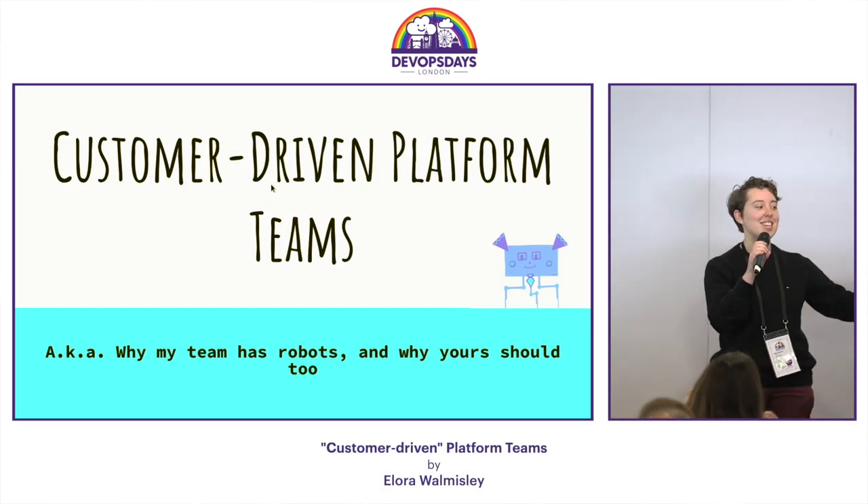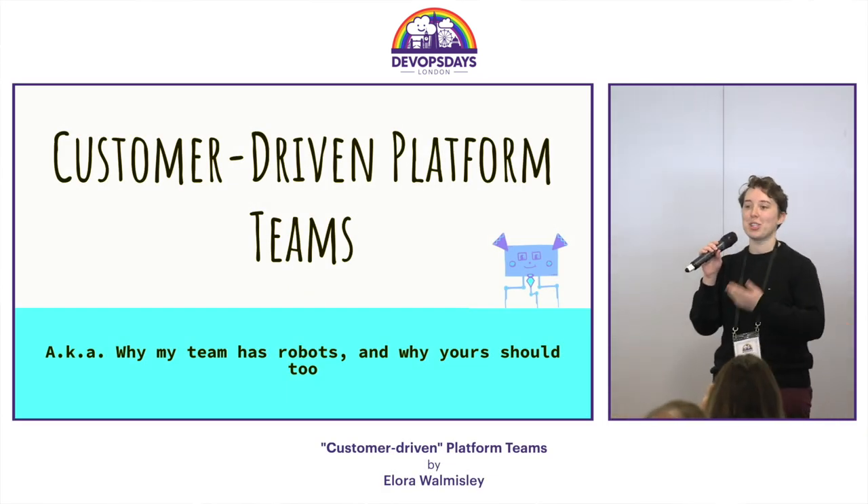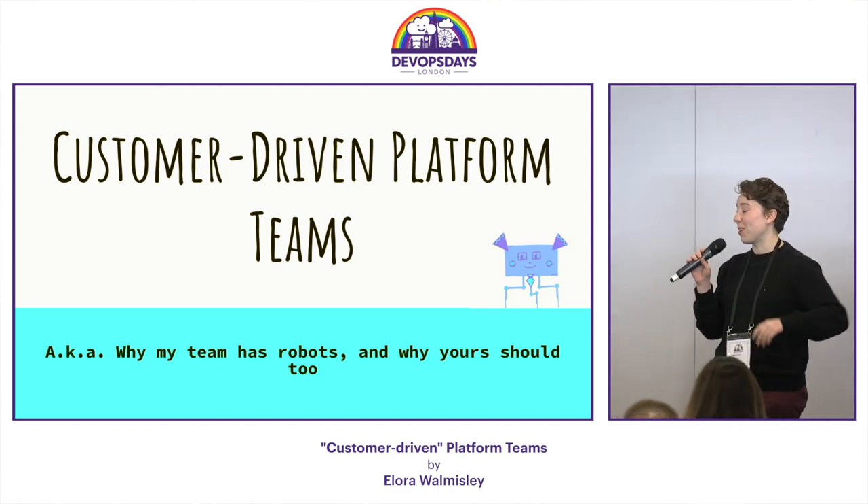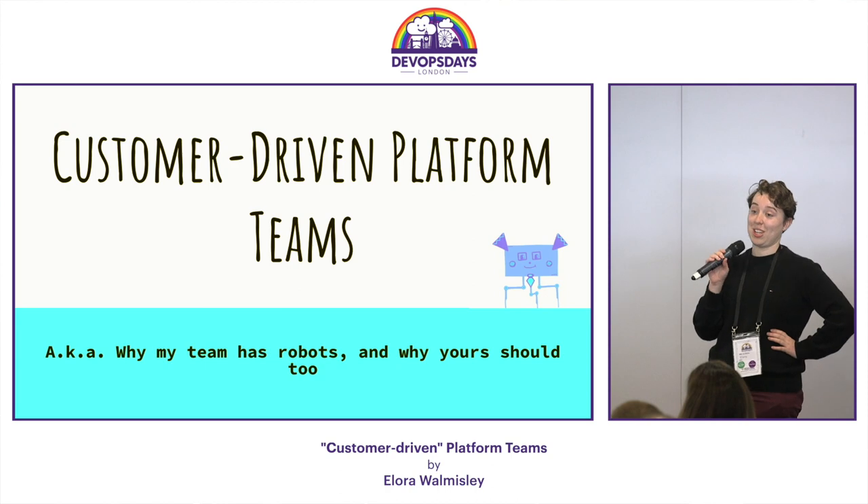All right, what's up DevOps Days London? I may have told you a joke earlier, but this is probably going to be the least funny talk. This is customer-driven platform teams, or why my team has robots and why your team should have robots too.